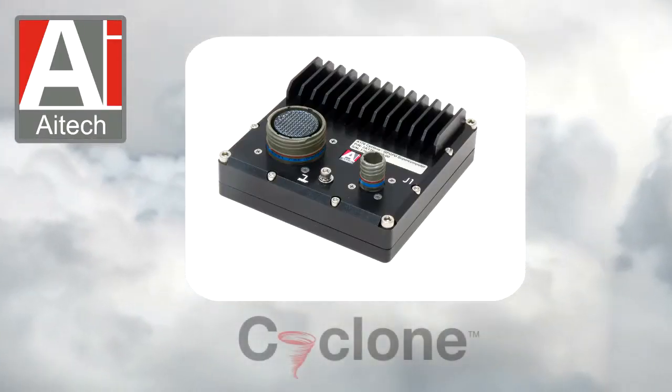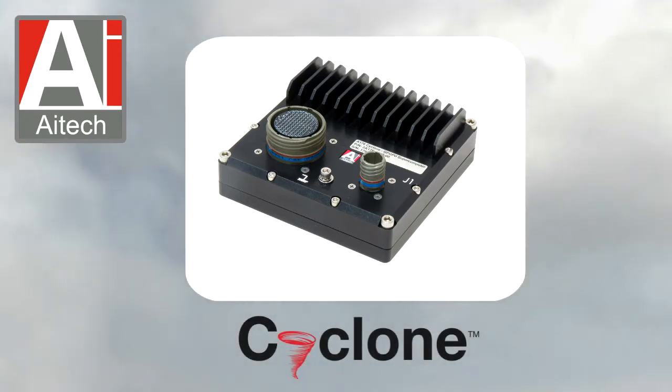The new A176 Cyclone — a truly rugged GPGPU supercomputer, only from AI Tech.